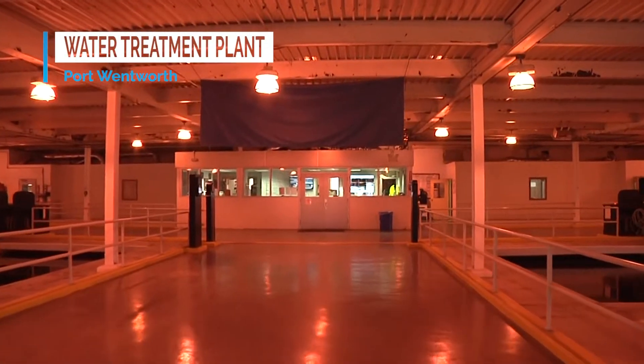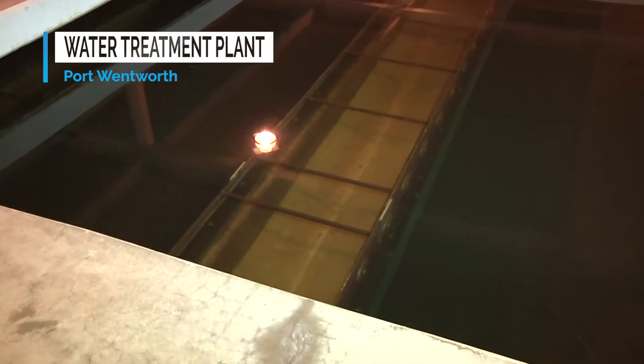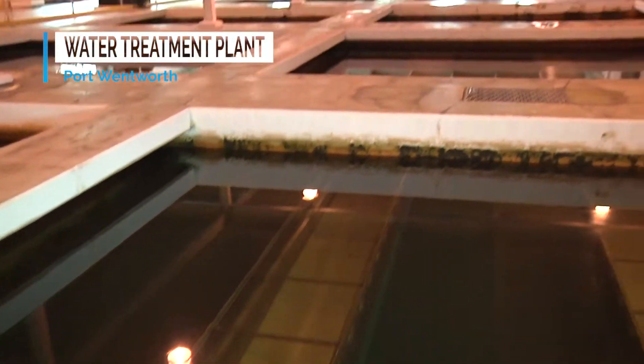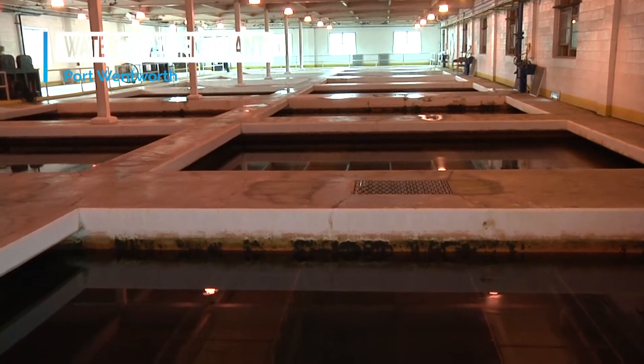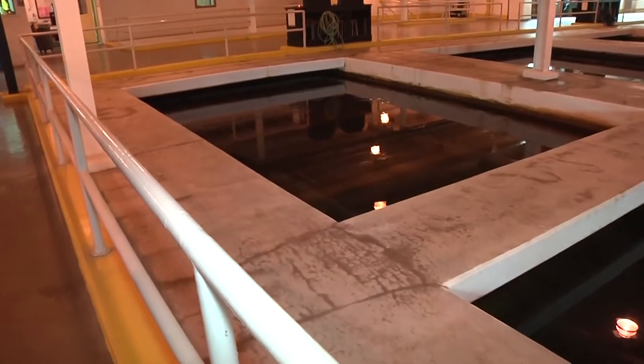We've entered the filter building, where the actual water filters are housed. This is one of our dual media filters — we have approximately three feet of sand and about two feet of anthracite coal stacked on top of each other that the water is filtered through. Water comes in from the settling basins, is filtered through this media, and then goes out the bottom where chlorine is added for further disinfection, lime is added for pH control, and phosphate is added for corrosion control. Then it is pumped out to our customers. We have coagulated it, flocculated it, settled it, and now it enters the filtration stage.